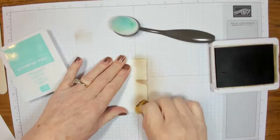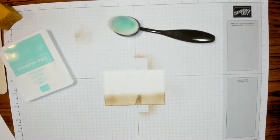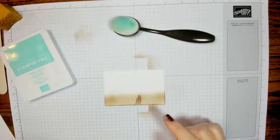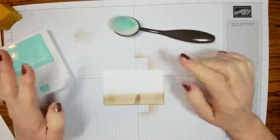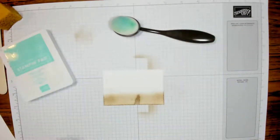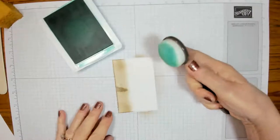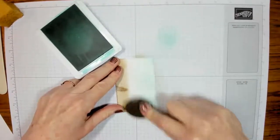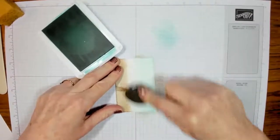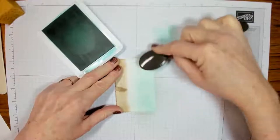I got this idea from Jen Clothier. She had hers as sky and sand, or sea and sand, but I want it to look like it's underwater. So I'm going in with my Coastal Cabana and my brush — I like to do it on its side, take a teeny bit off so you don't get splotches, and use quite a bit of this. I want to make it pretty dark. I love these new brushes; so happy that Stampin' Up decided to bring these in.